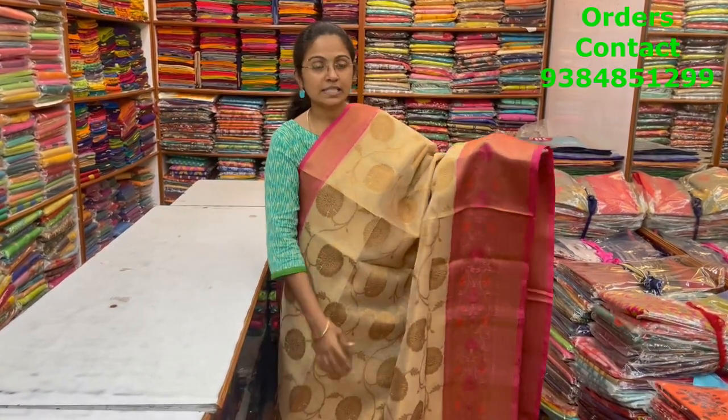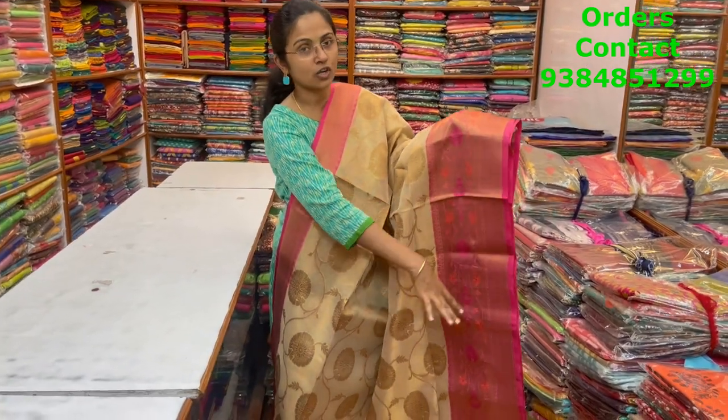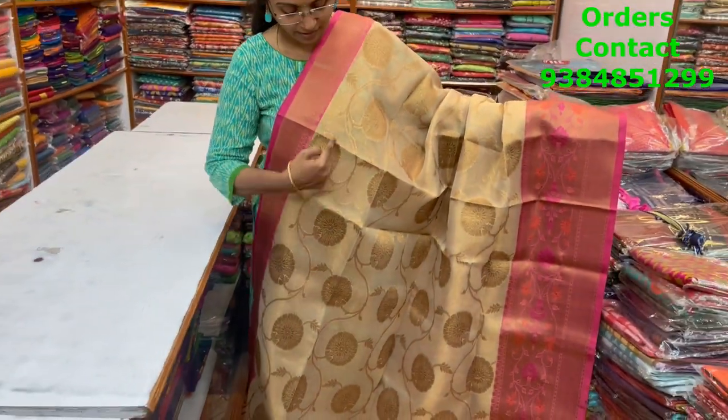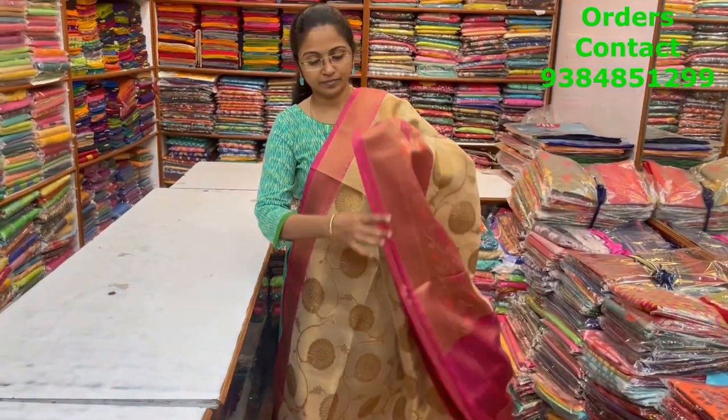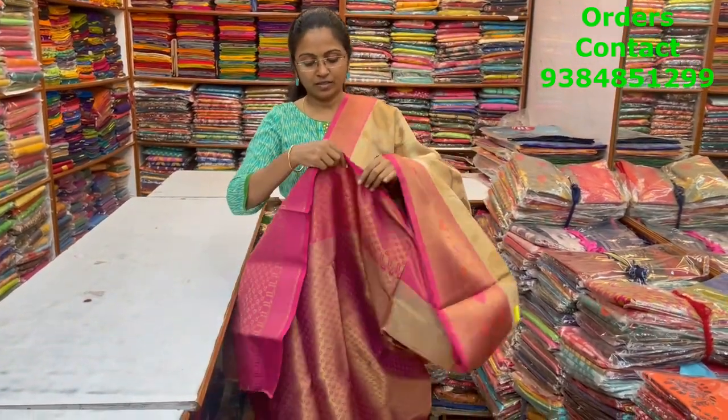A very pretty tissue Banarasi saree — rich pattern of design with a beautiful contrast border. Pink with Meenakari design in the border, beautiful floral pattern running through the body of the saree. The pallu and blouse are shown, and the price of this saree is ₹1900.